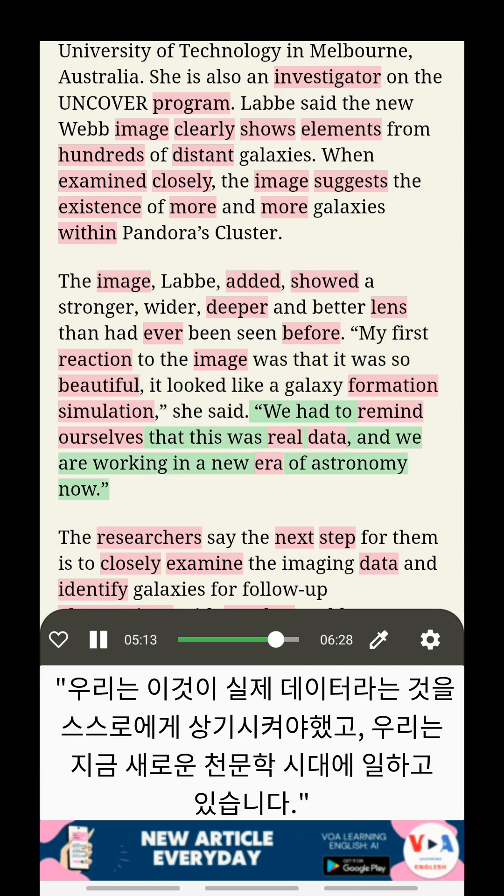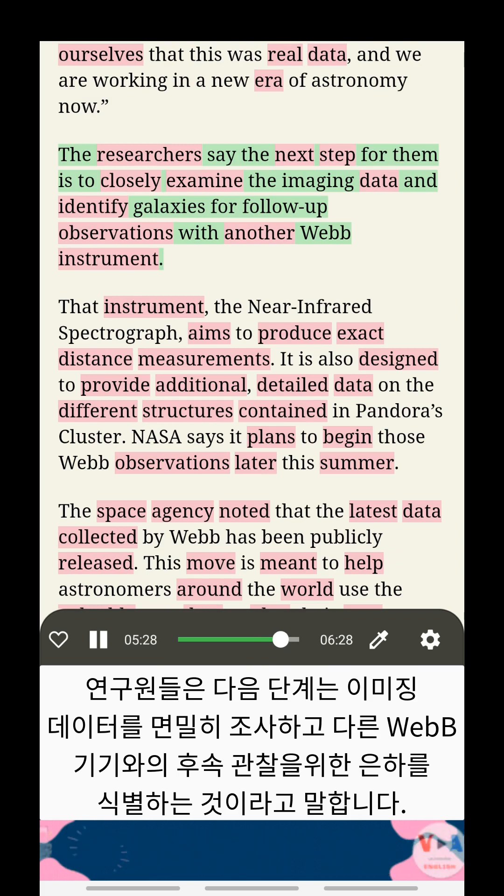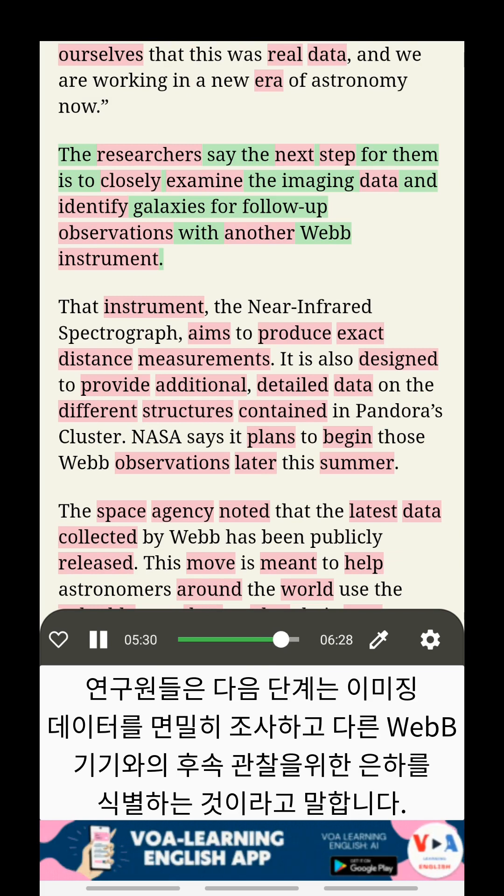We had to remind ourselves that this was real data, and we are working in a new era of astronomy now. The researchers say the next step for them is to closely examine the imaging data and identify galaxies for follow-up observations with another Webb instrument.